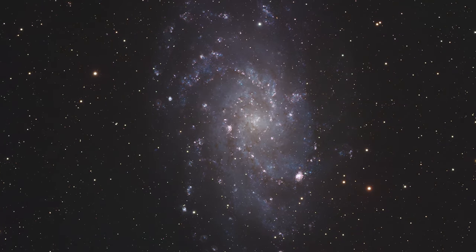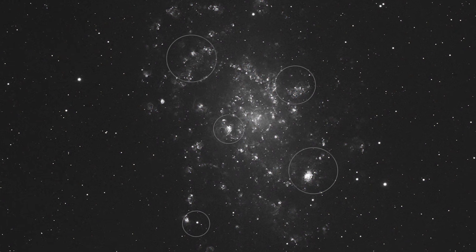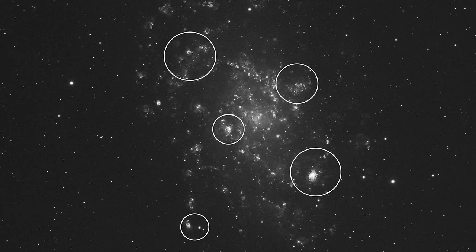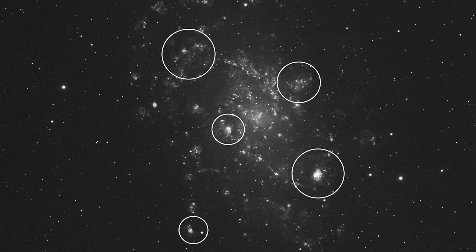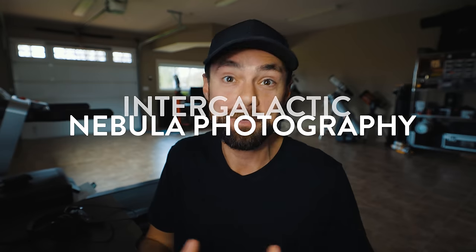The idea of capturing a nebula outside of our own Milky Way galaxy — and not just a nebula, but multiple nebulae, star clusters, variable stars. These are not deep sky objects in our sky, but in someone else's sky. Now that I have a taste for this incredibly fascinating idea, I plan to push the limits of intergalactic nebula photography. This is how I took a picture of a nebula in another galaxy.